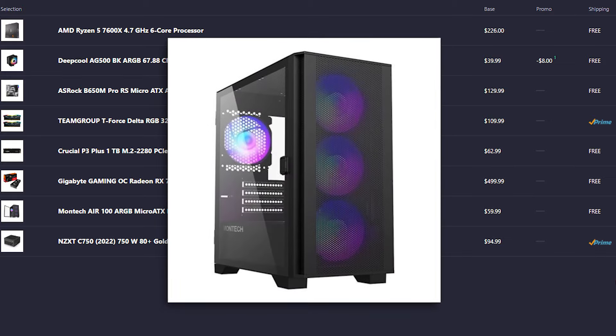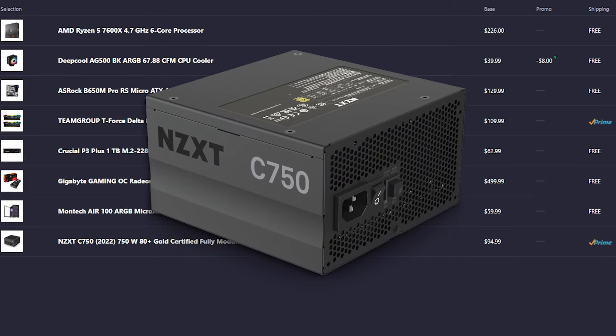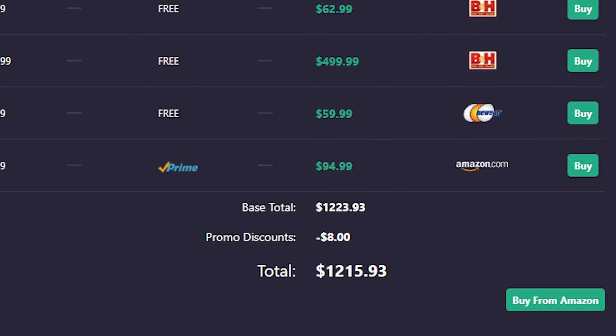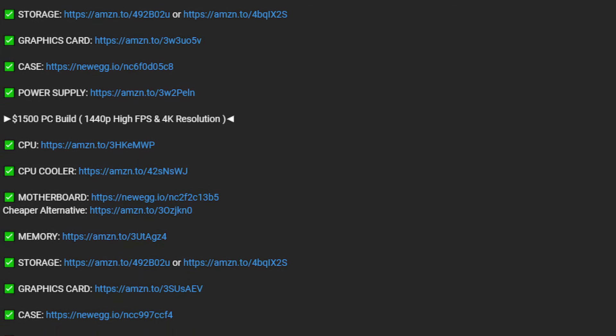We have the same Montech Air case, and last but not least, a 750W A-tier rated power supply from NZXT — the best quality. The total price for this system is $1,215 when recording this video. Prices may differ when you watch this, so I highly recommend checking the links in the description for the latest prices.